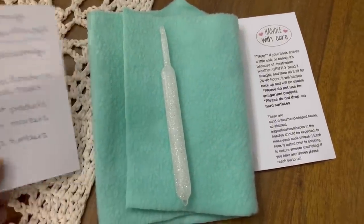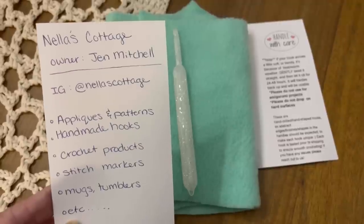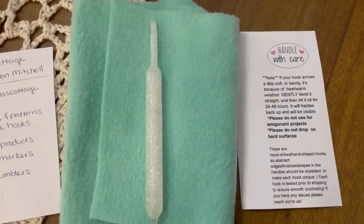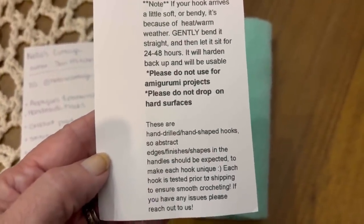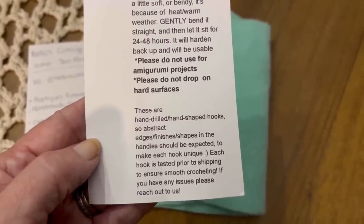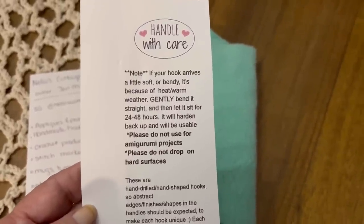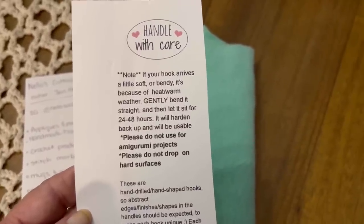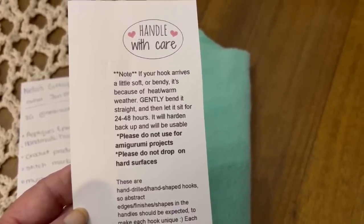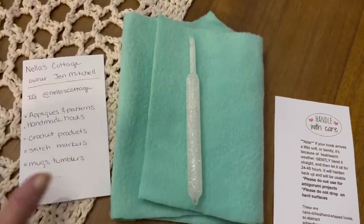I'm so excited to work with this. I like that it's flat right here — it's just gorgeous. I can't wait to try that. Thank you so much. I am going to check out her Etsy shop. The instructions on the hook say: these are hand-drilled, hand-shaped hooks, so abstract edges, finishes, shapes, and handles should be expected to make each hook unique. Each hook is tested prior to shipping to ensure smooth crocheting. If the hook arrives a little soft or bendy due to heat or warm weather, gently bend it straight and let it sit for 24 to 48 hours — it will harden back up. Please do not use for amigurumi projects and do not drop on hard surfaces.